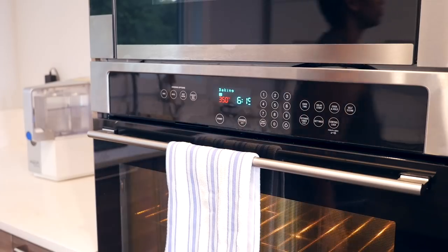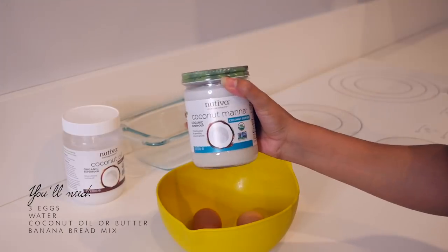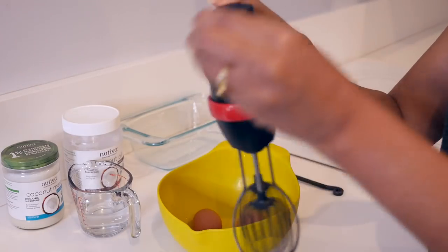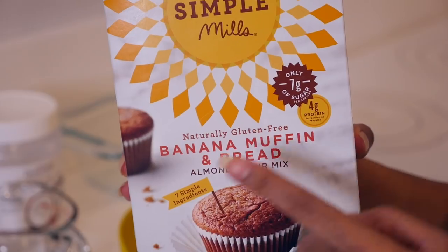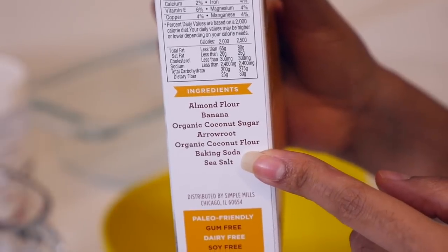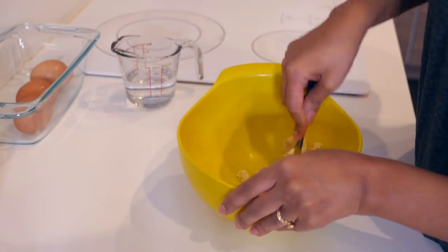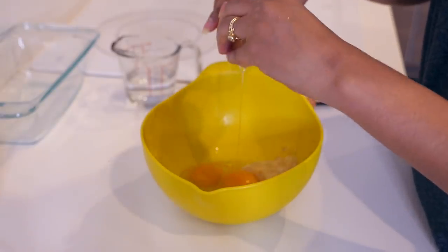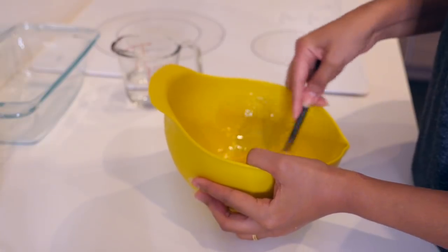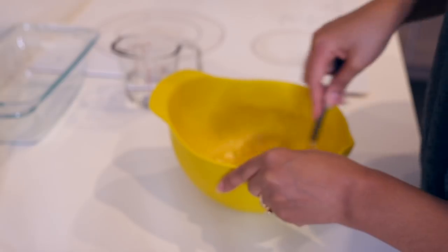Now for the wheat-free banana bread, starting with preheating the oven to 350. You'll need a loaf pan, three eggs, coconut oil or butter, and half a cup of water. I'm also using one banana for added sweetness since I'm making this for Manny, though the flour mix already has banana and enough sweetness on its own. I start by mashing a whole banana really well with a fork, then add the three eggs and mix together.